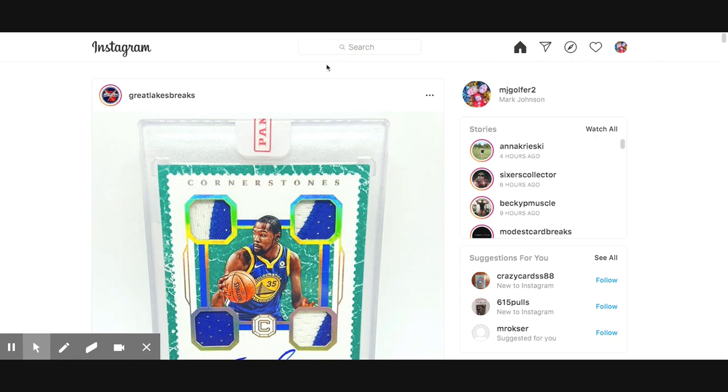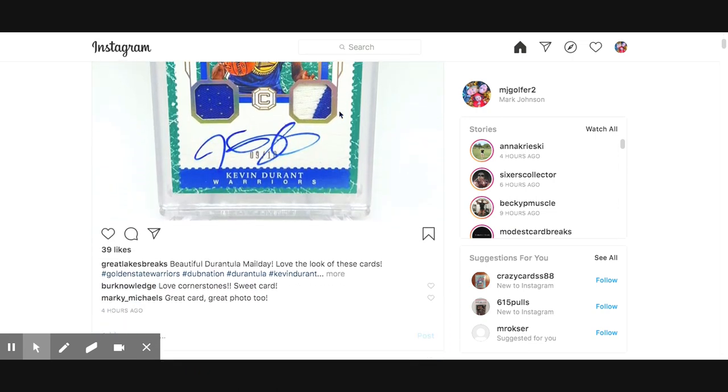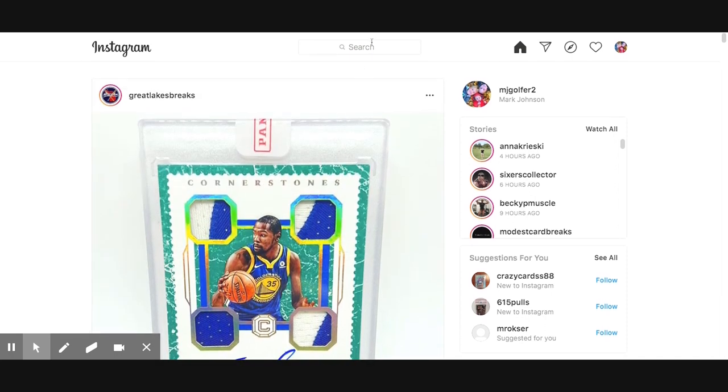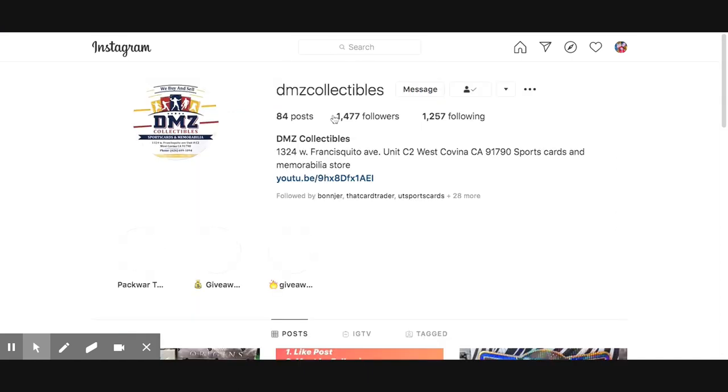All right guys, so here we are on the Instagram page. My Instagram is mjgolfer2 right there. And as you'll see, this is Great Lakes Breaks right here — that is a beautiful Durant, guys. Great Lakes Breaks are awesome, so we had to call them out. And then here is DMZ Collectibles, right there. So we go to DMZ and we'll see what he has going on.